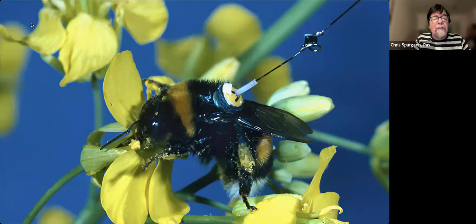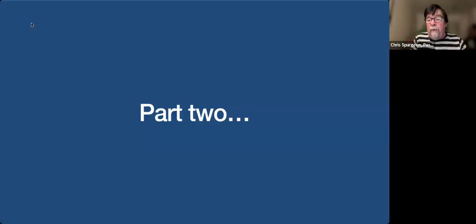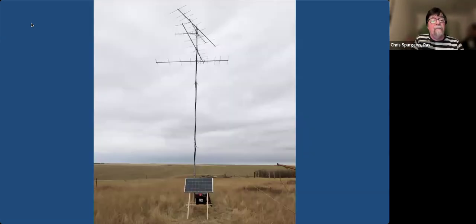Since these transmitters are so small, they're not very powerful — they only transmit a few miles, maybe 10, 15, 20 miles, but not hundreds of miles. So you have to be relatively close to detect them, which brings us to part two of how Motus works: it works by setting up detection stations all around the landscape, all around the area where these birds are traveling.